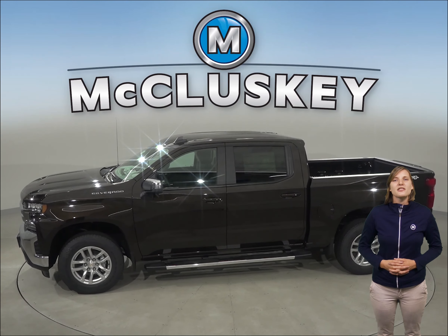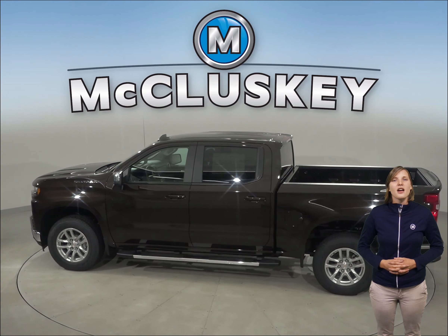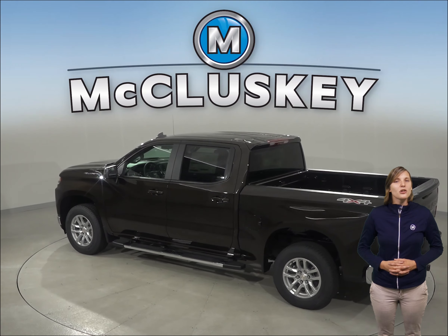The Chevrolet Silverado LD offers optional OnStar, which uses a GPS system to get turn-by-turn driving directions, remotely unlock your doors if you lock your keys in, or help track down your vehicle if it's been stolen.